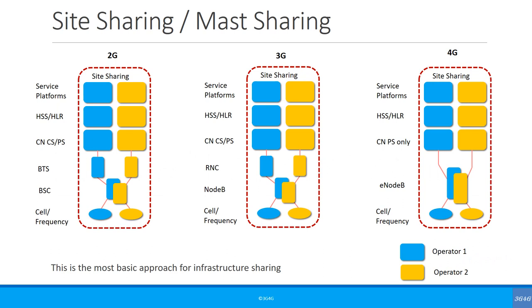Let's start by looking at the simplest network sharing option, which is site sharing or mast sharing. In this case, different operators have their own dedicated network, but they use a common site or mast. This allows them to share costs of leasing the site, power in case generators are needed, and everything else. It also allows them to share security costs. This approach is becoming more and more common and it's being used with 2G, 3G and 4G networks. In some cases, for example in the UK, the operators have formed separate companies for network sharing.